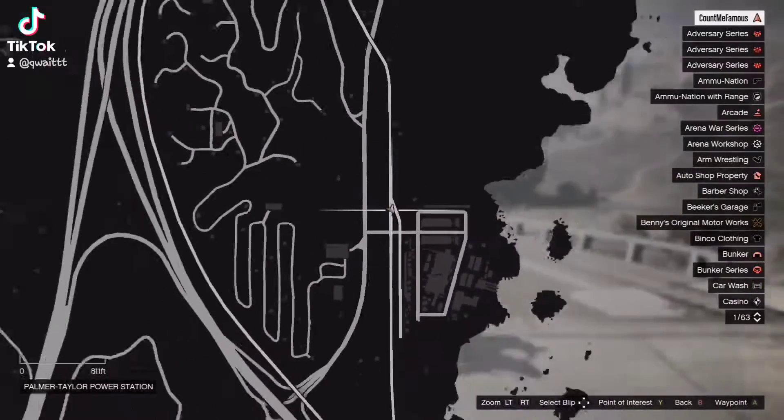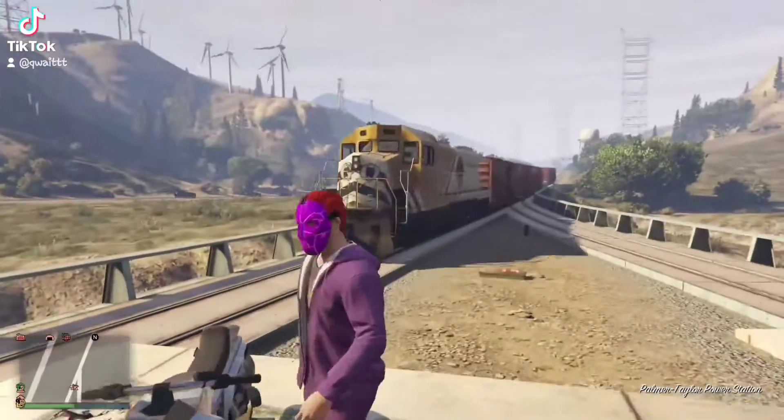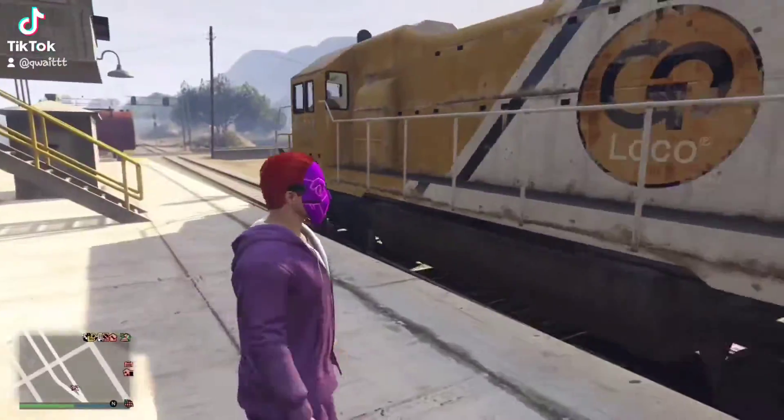Come to this spot on the map right here and wait for a train to appear. Once you do have a train up here, go ahead and walk to the back of the train.